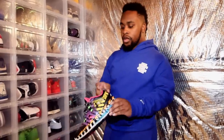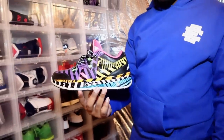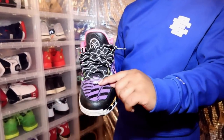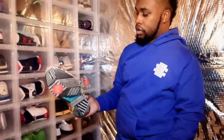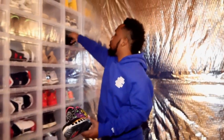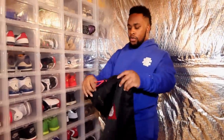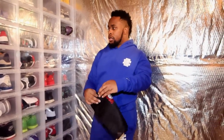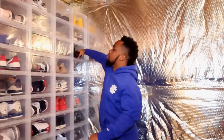Dwyane Wade is my favorite basketball player of all time, so I got the Way of Wade 2s — these are called the Diablos. There's a lot going on with this shoe — you can see the number three he wore. I just love the details. This shoe actually came with a bag, which I love. Some shoe companies throw in extra stuff when you purchase, and that's something I appreciate. These days you just get the shoe in the box.